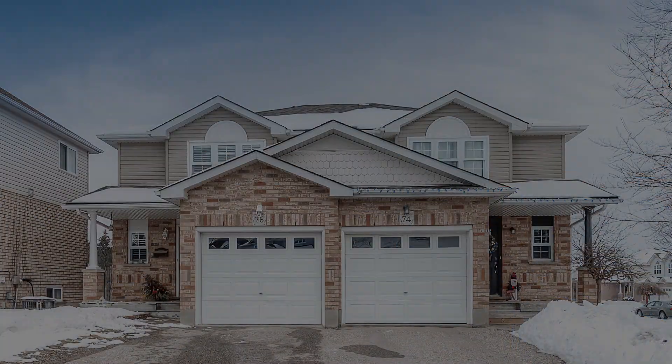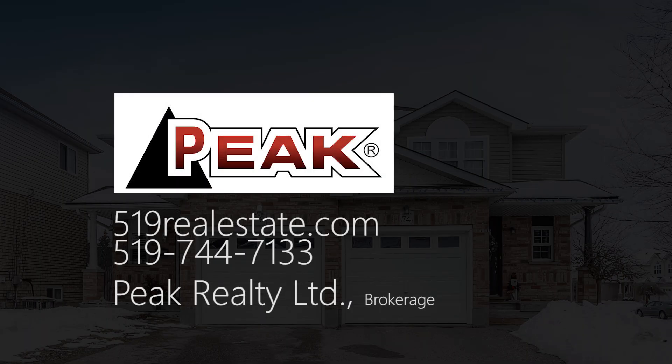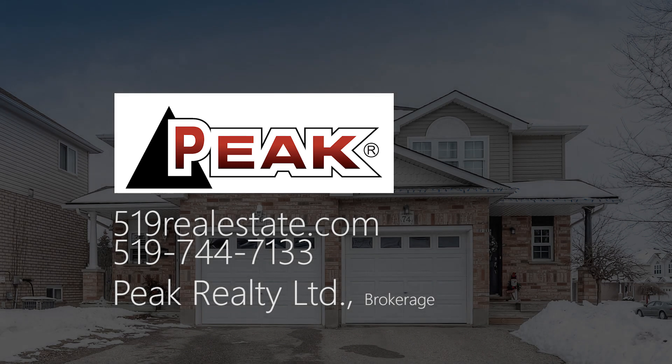Steps away from the Sunrise Center and Expressway access, with schools and transportation also conveniently located close by.